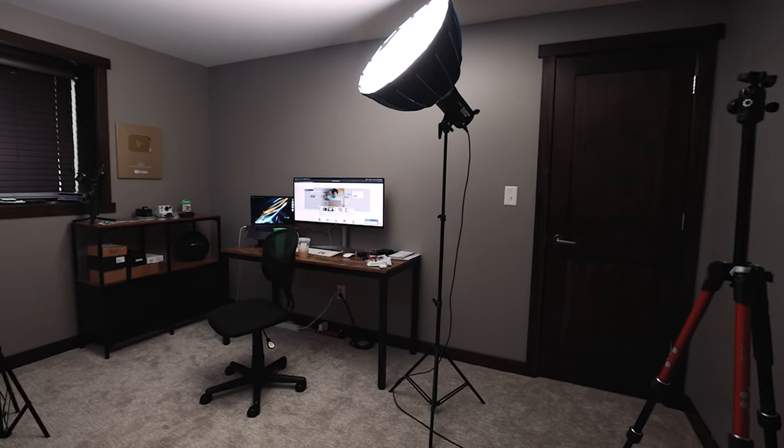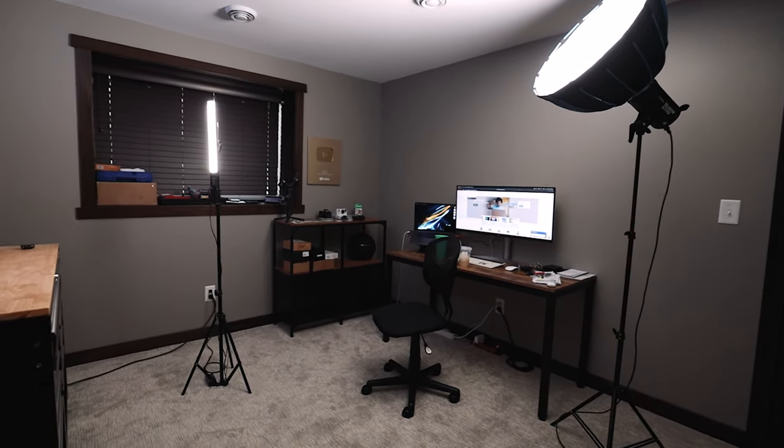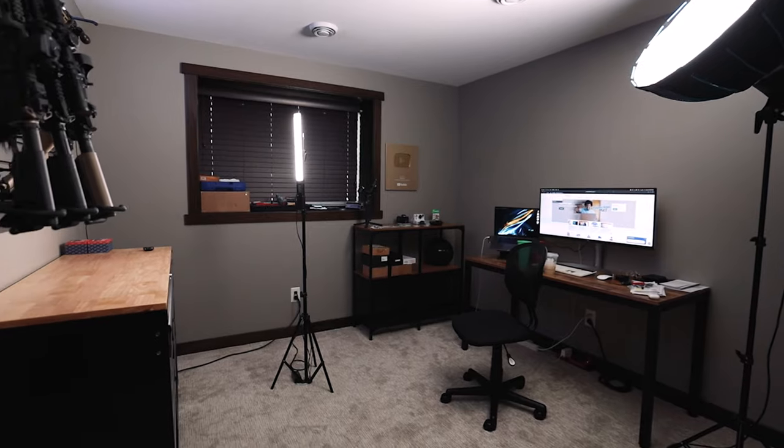Welcome to my studio space, also known as another room in the house. Let me show you the new studio production area that I'm using. Essentially it's still in the works, but I have many more things to add and do in the room to make it more of a production studio.